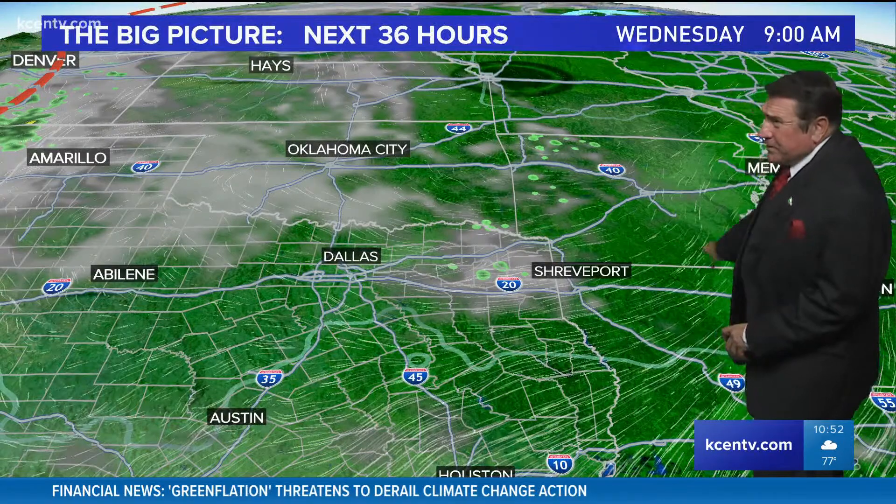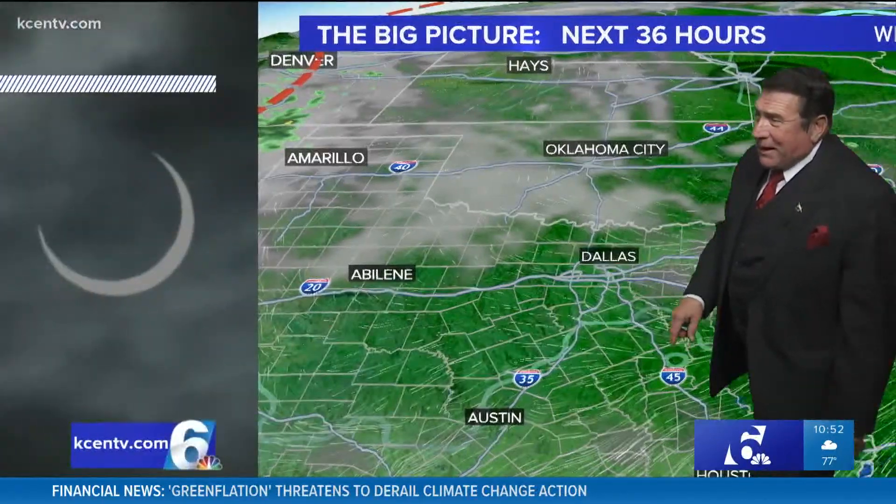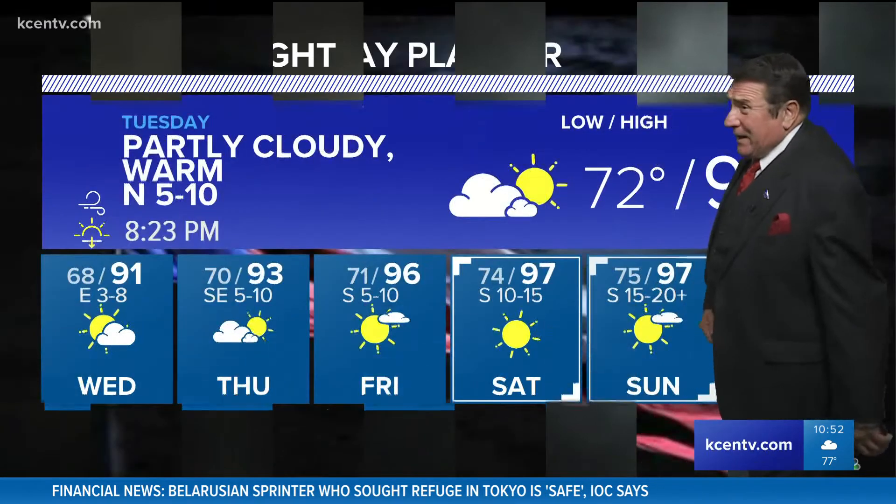We might see some rain — some wrap-around moisture. You'll notice that low pressure associated with it is bringing in some moisture around the east and northeast side of it. So I'll go about 20% chance of a rain shower tomorrow. Otherwise, partial clearing tonight with mild conditions — 72 degrees for the overnight low.